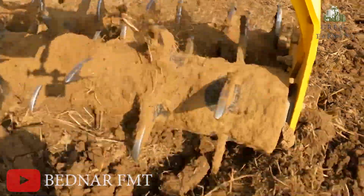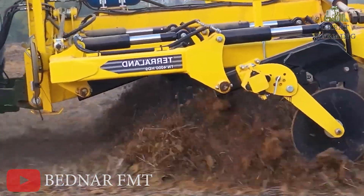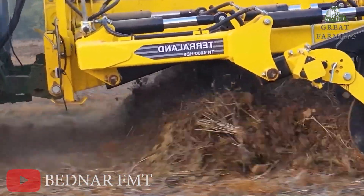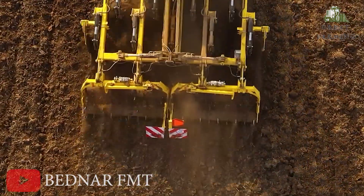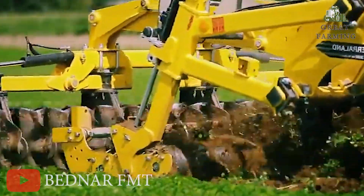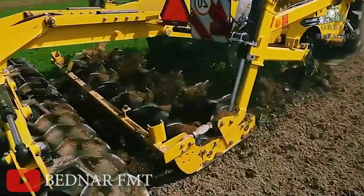But wait, there's more. The TN4000 HD9 version comes with a cool feature: 9 tines spaced 45cm apart. These tines have hydraulic overload protection because even farming superheroes need a safety net. And don't fret about road trips — it's got a 3-meter transport width.